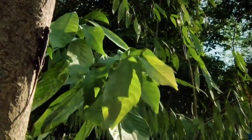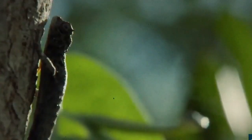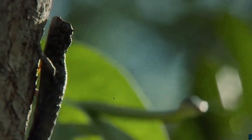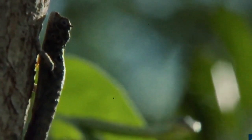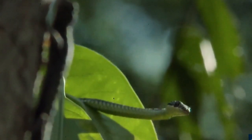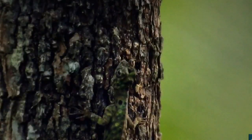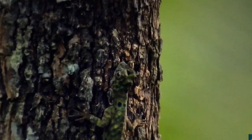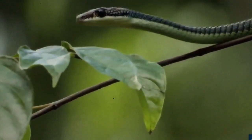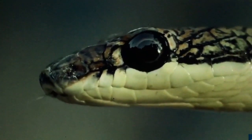Unbeknown to the draco lizard, waving his dewlap and chasing females has unwittingly advertised his whereabouts to a nearby predator. The paradise flying snake is a lizard eater. Using its large eyes, it surveys the environment and pinpoints its quarry.